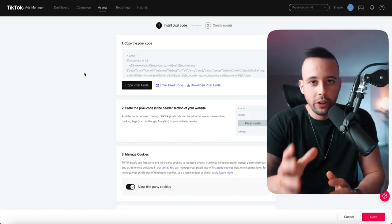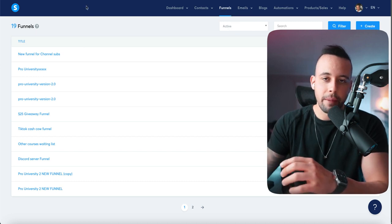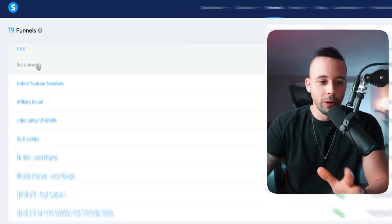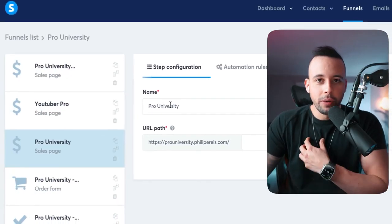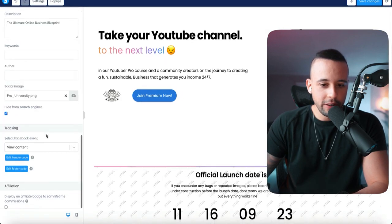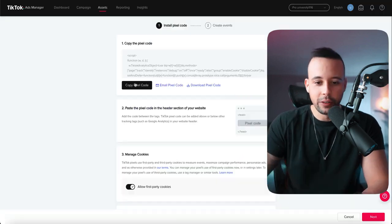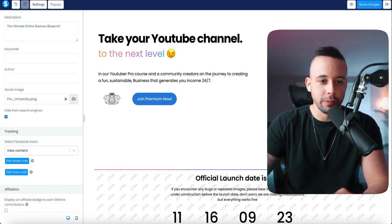You won't be using this pixel for the ad you're running right now, but in future videos I'll teach you how to use it with your System.io funnel. To install the pixel, go to your System.io account, click Funnels, choose the funnel you want, click 'Edit page,' then go to settings, scroll down and click 'Edit header code.' Paste your pixel code there using Ctrl+V, then click save and save changes. For this current method, you don't need the pixel — just move forward.